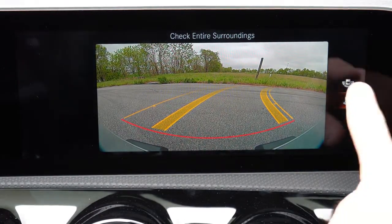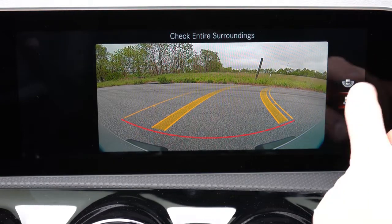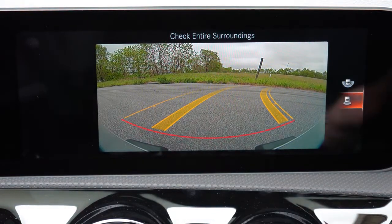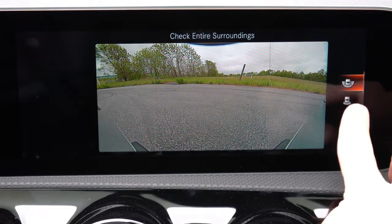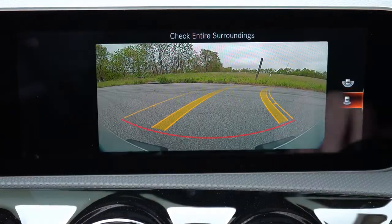When you put the CLA in reverse, you'll find a rear-view camera with dynamic grid lines and a couple of different views that come standard. The camera actually comes out of the Mercedes-Benz logo — it tilts out, so if you hear a sound when you put it in reverse, that's what that is. A parking assistance package goes for $1,090, which gives you the surround-view monitor if you want to go that route.